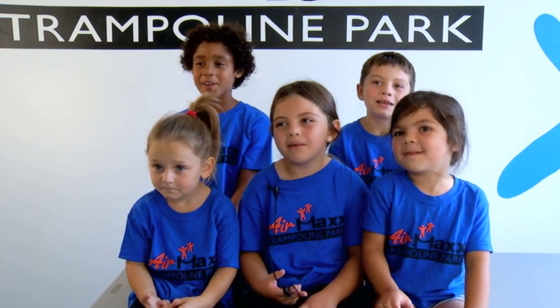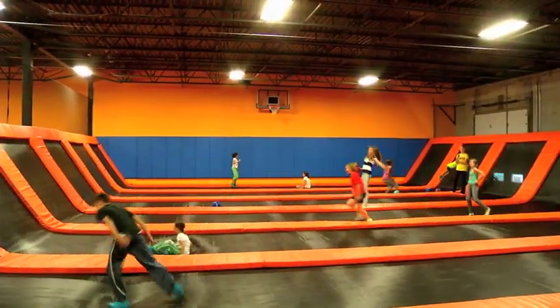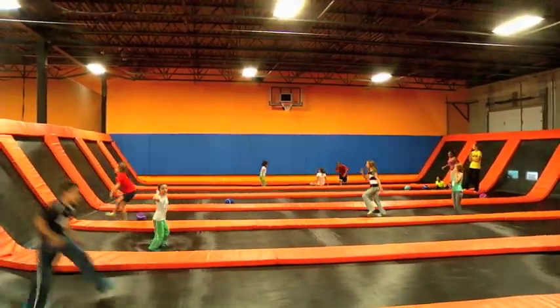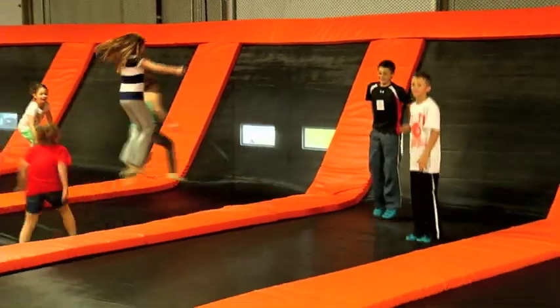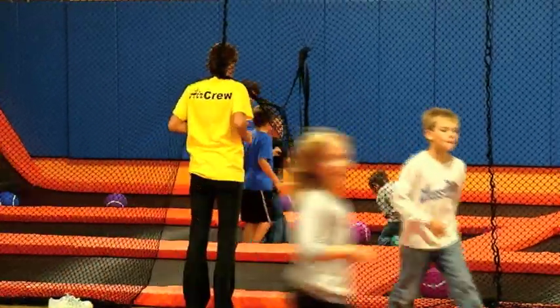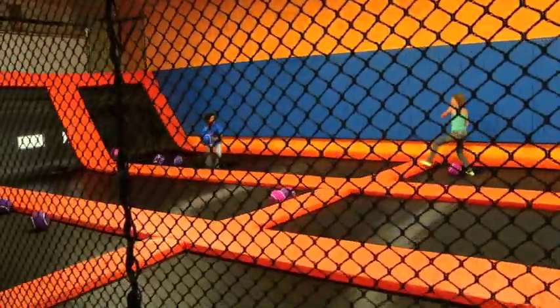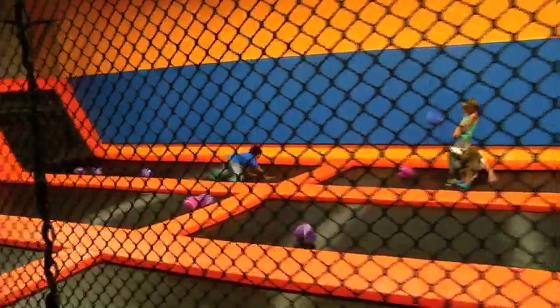Air Max is a 15,000 square foot indoor trampoline park. It has a main court which is basically trampolines that are 40 feet long and then they shoot up the walls at a 60 degree angle for another 10 feet on each end. There is one dodgeball court with the same style of trampolines but it's three trampolines together and obviously a separation in the middle so you can play dodgeball.